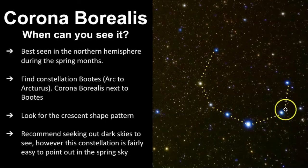You want to look for this crescent-shaped pattern in the sky — this star right here is the brightest of them all. I do recommend seeking out dark skies to see it; however, this constellation is fairly easy to point out in the spring sky if you know where to look.